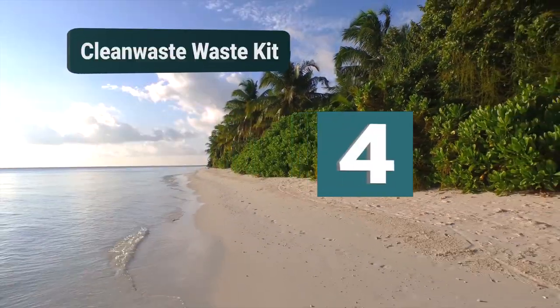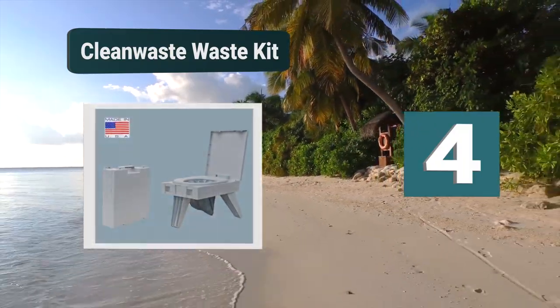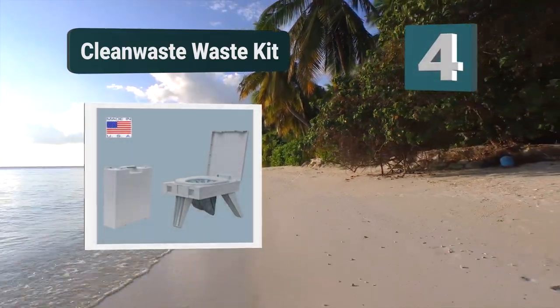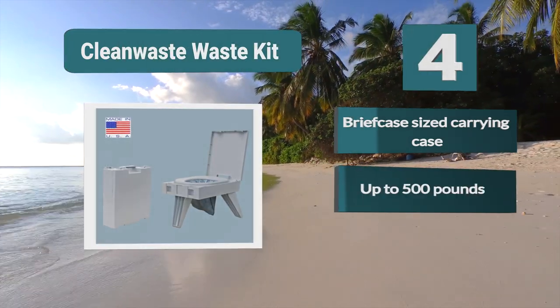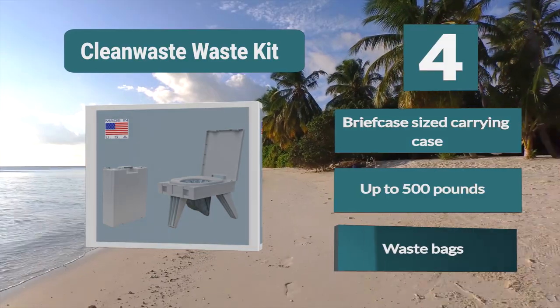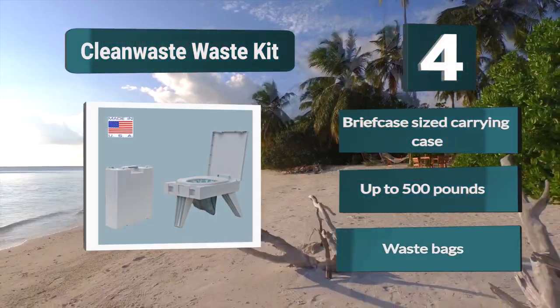Number 4: Clean Waste Kit. You can go anywhere with this toilet. It features an extremely compact design which unfolds from a carrying case and is supported by 3-leg pieces. The case is about the size of a briefcase when collapsed for transportation. The toilet's legs are strong and can support up to 500 lbs. Waste bags are included.